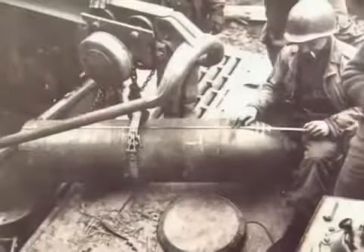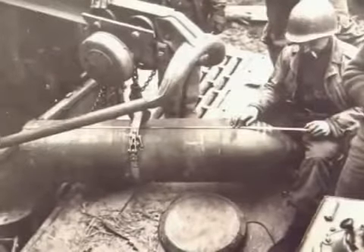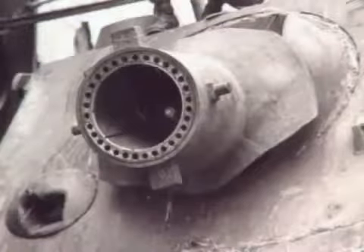The enormous rockets it carried were so heavy the vehicle needed its own crane to load the shells. Once loaded, the inside of the tank was so cramped it carried enough rounds for only 13 shots. But when it did fire, the results were devastating.